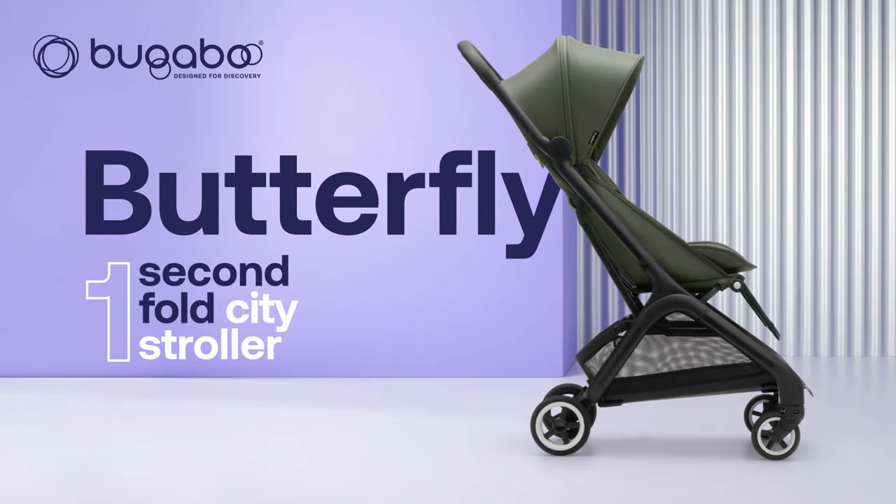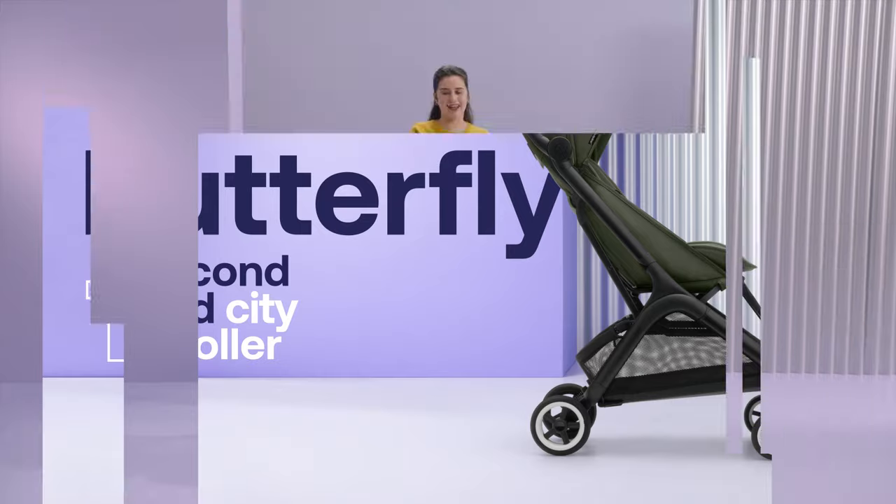Looking for a new stroller to explore the city with your child? Then the Bugaboo Butterfly is made for you!